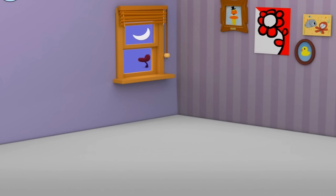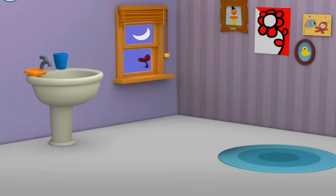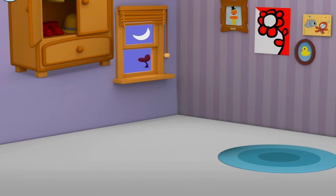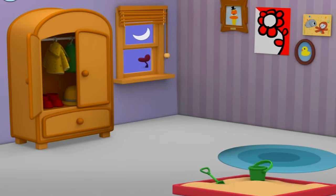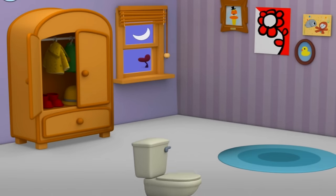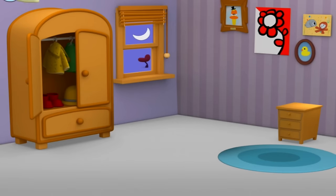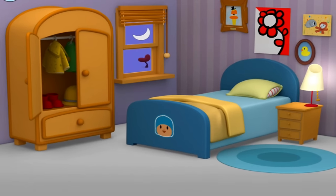At night, it's bedtime at last. Tap everything that belongs in Pocoyo's bedroom. Rug. Closet. Dresser. Lamp. Bed. Bedroom.